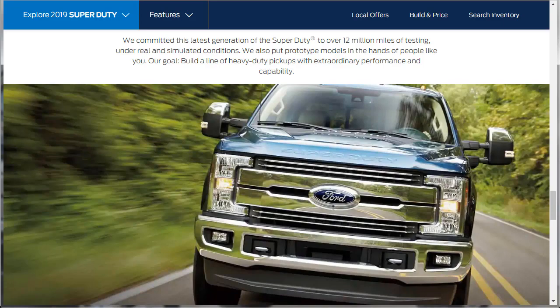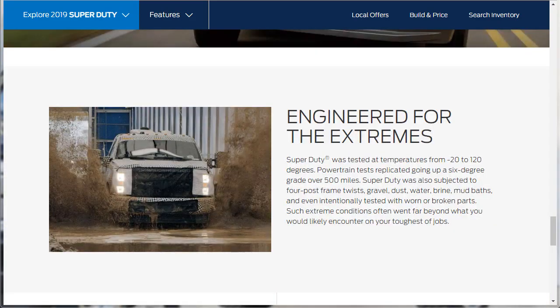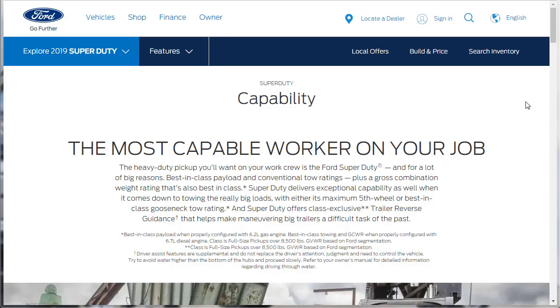Ford says the Super Duty was engineered for the extremes, having been tested at temperatures from minus 20 to 120 degrees. Powertrain tests replicated going up a six-degree grade over 500 miles. The Super Duty was also subjected to four-post frame twists, gravel, dust, water, brine, mud baths, and even intentionally tested with worn or broken parts — extreme conditions that often went far beyond what you'd encounter on your toughest jobs. Okay, we got through durability.